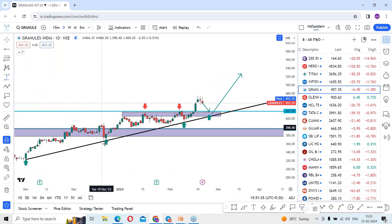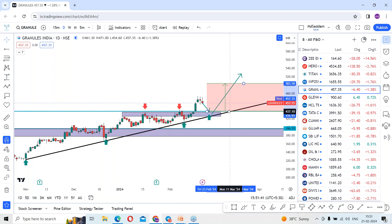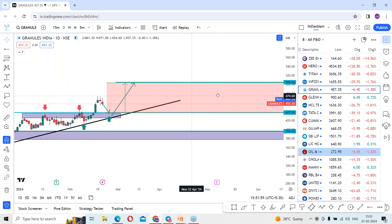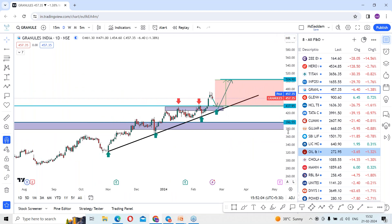One can look for levels from the breakout level. Since we are expecting a retest, one can track for the reversal around 437 levels. On the upside, one can immediately look for a target of around 503 levels. This is the area we are expecting in the coming days. Draw the lines and keep tracking the stock.